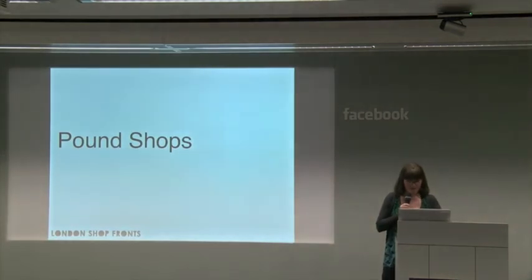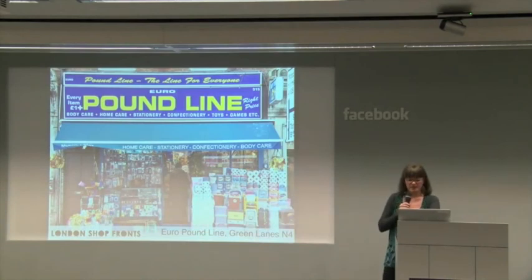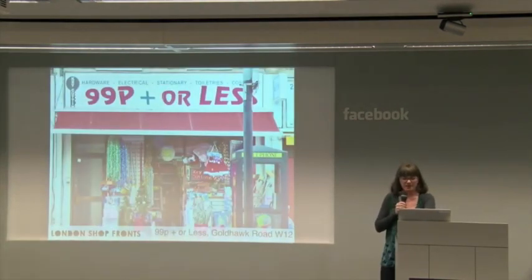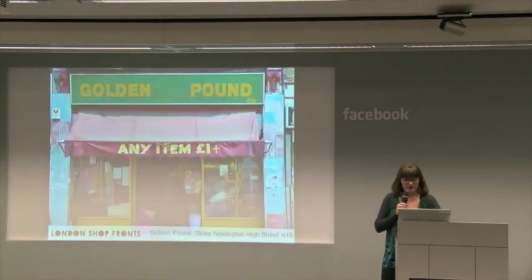And pound shops — all pound shops are not pound shops. They're pound-plus shops. This is 'every item one pound plus.' This is 'one pound bargain' — I love this one: 'Bargains galore in this walk around store, come in and look around, everything's a pound.' Except it's pound plus. 99p plus or less — which I'd assume everything in the world is 99p plus or less. And I never know how to say this minus-plus pound shop in E8. And this amazing beauty in Stoke Newington: 'Golden Pound, any item one pound plus.'